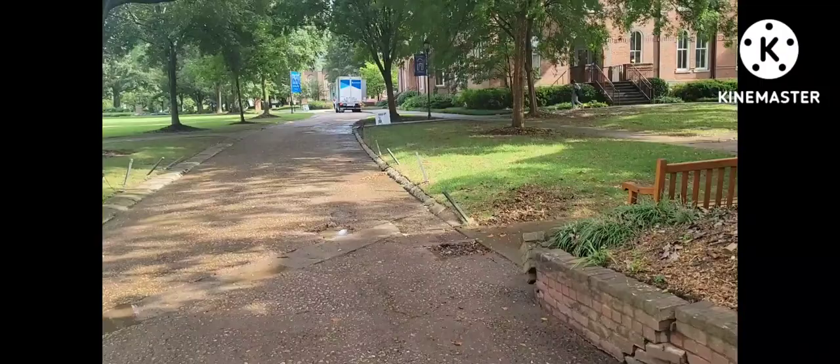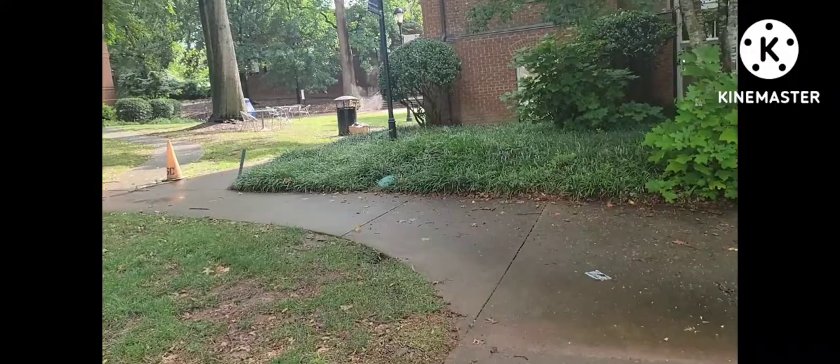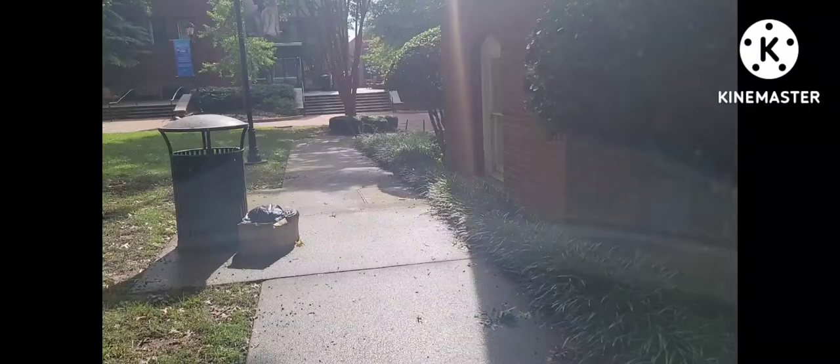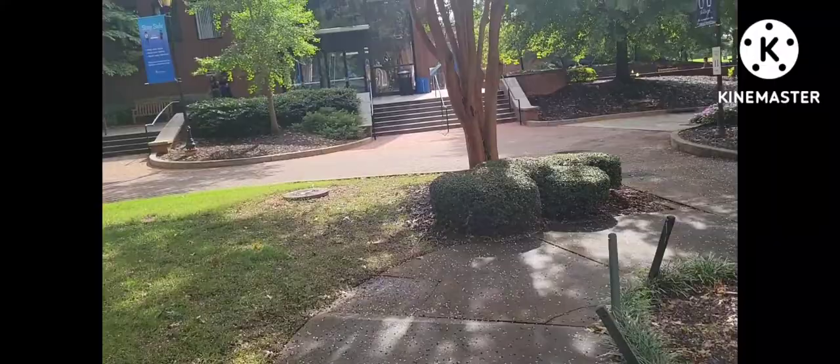Welcome to the campus. The campus is big, y'all. It's huge. But right now I'm in focus — it's going to be so big.